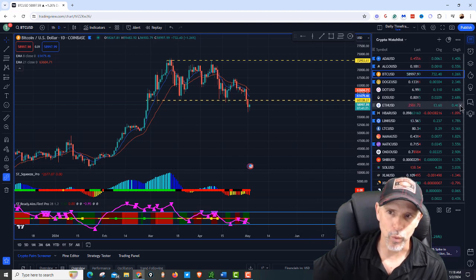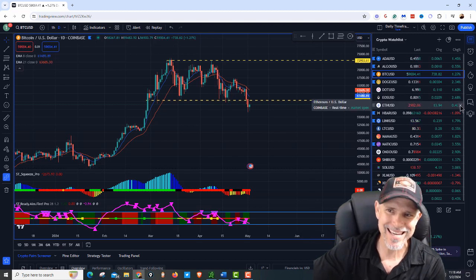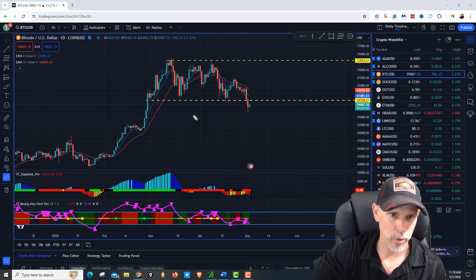Taking a look at Bitcoin — right now Bitcoin is $59,000, up 1.27%. It's May 2nd, about 11:18 in the morning.